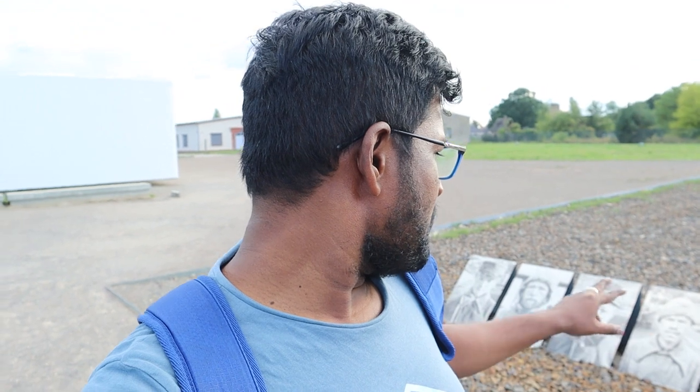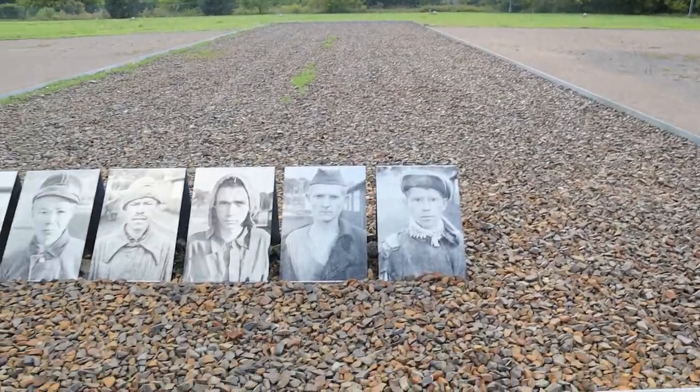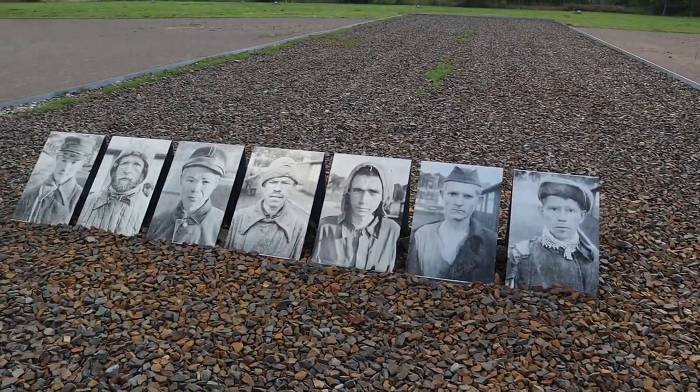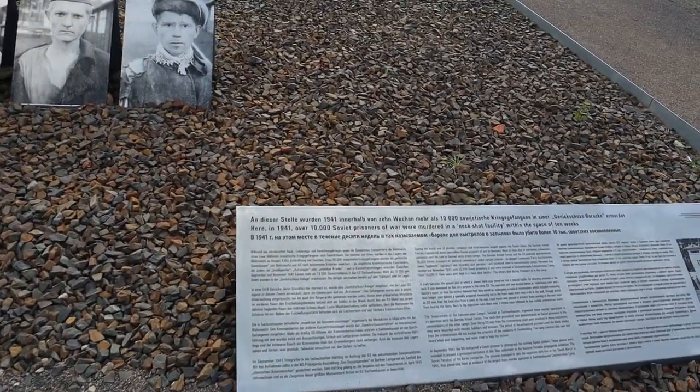Now I want to show you another thing. Here is a place where more than 10,000 Russian soldiers were murdered by neck shots. I will show you the photos — seven photos, four of them are below 80 years old, they were so young. You can see the photos right now. It's 6:35 and I am the only person in the entire camp.